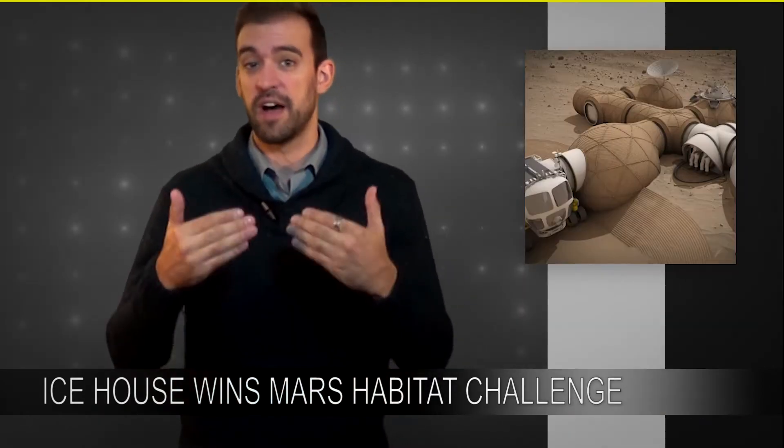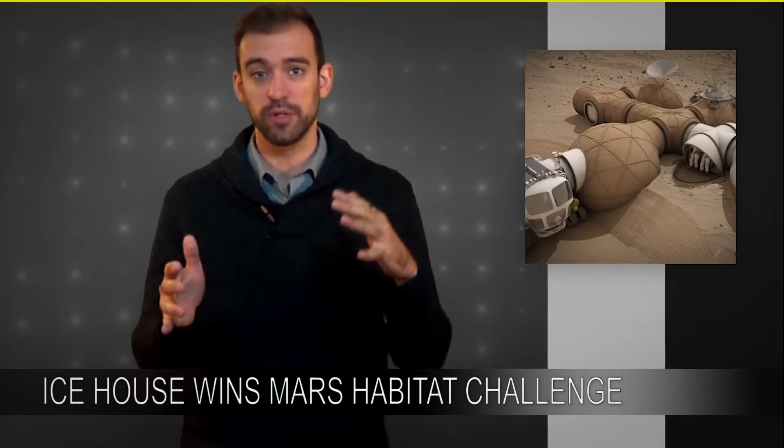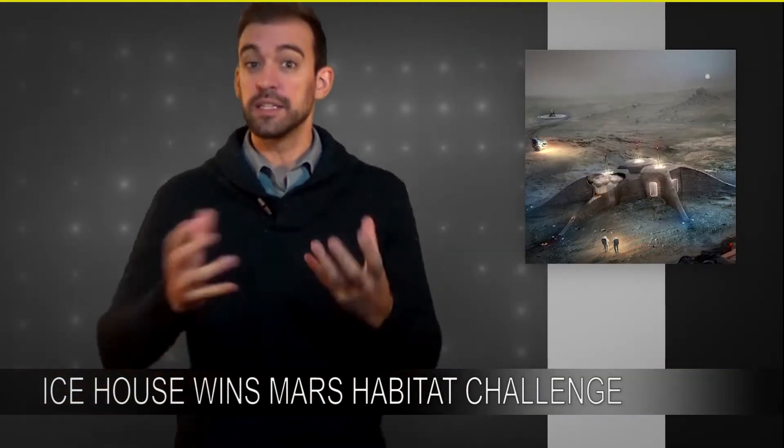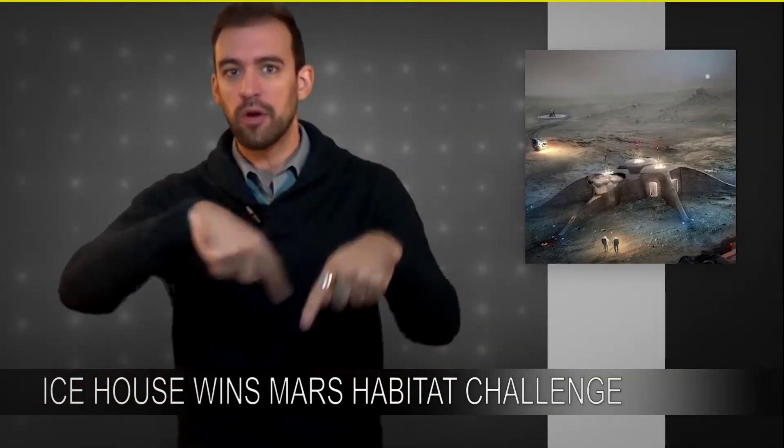The team that got third place was team Lava Hive, and they had an idea to take inflatables and coat them in lava. The second place team was team Gamma, and they had an idea to take inflatable structures and put them down in craters.